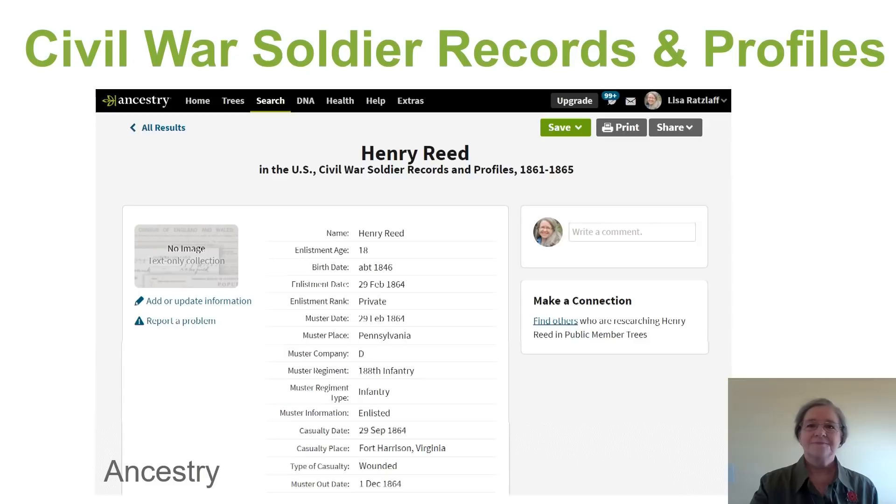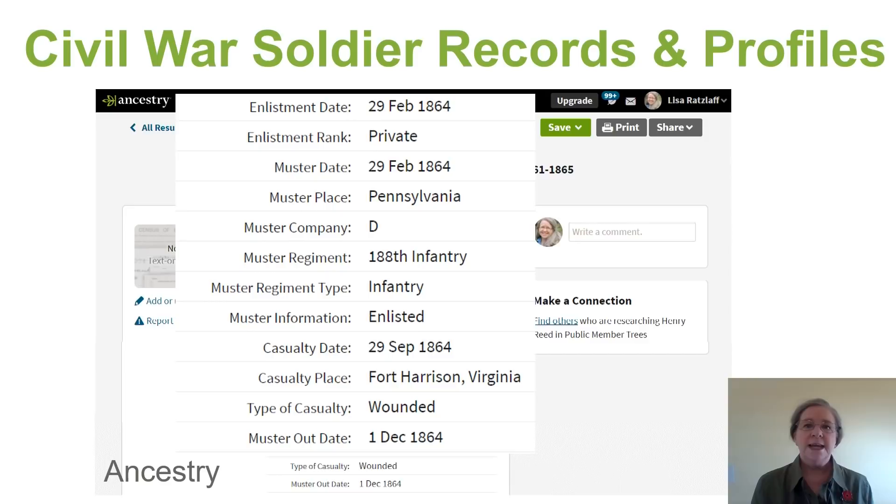Next, we're going to hop over to Ancestry and look at one of my favorite databases — the Civil War Soldiers' Records and Profiles database, which is very similar to a compiled service record. In other words, the key information has been extracted and it's all together in one place. For Henry, we see some great information: his enlistment date, his rank, muster end date, the unit he served with — just about everything.